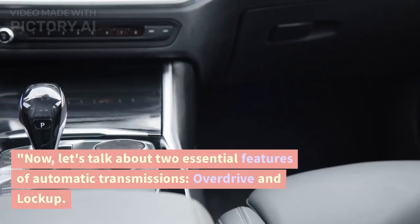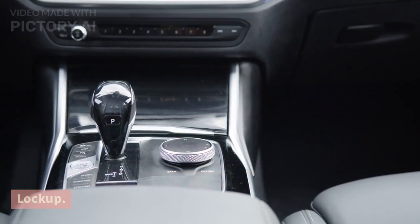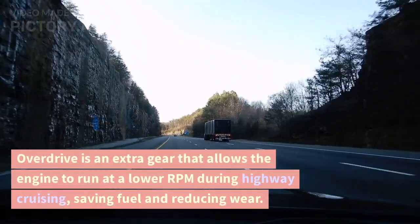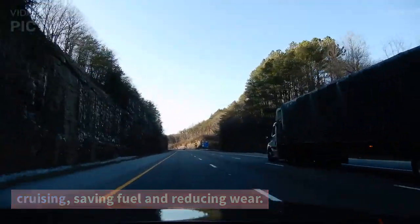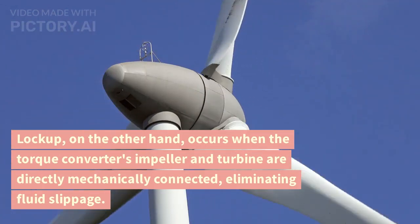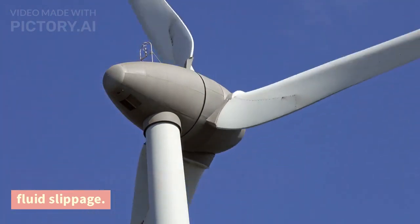Now, let's talk about two essential features of automatic transmissions: overdrive and lockup. Overdrive is an extra gear that allows the engine to run at a lower RPM during highway cruising, saving fuel and reducing wear. Lockup, on the other hand, occurs when the torque converter's impeller and turbine are directly mechanically connected, eliminating fluid slippage.